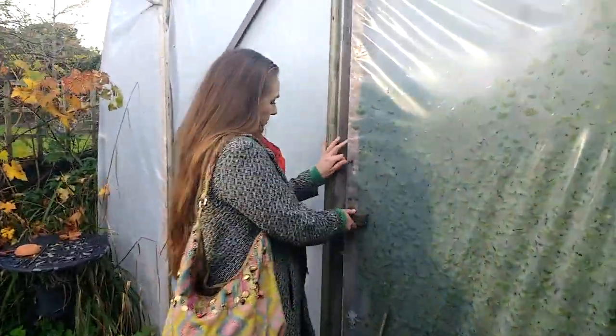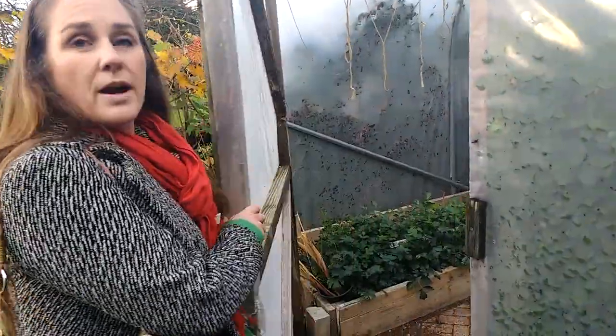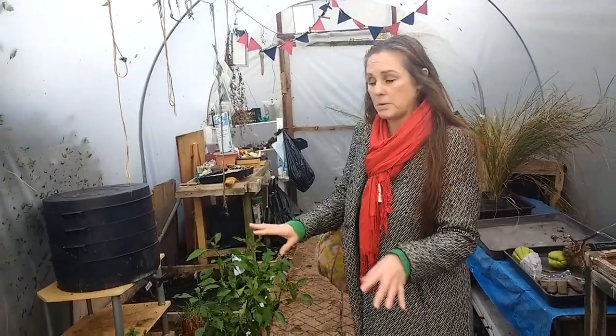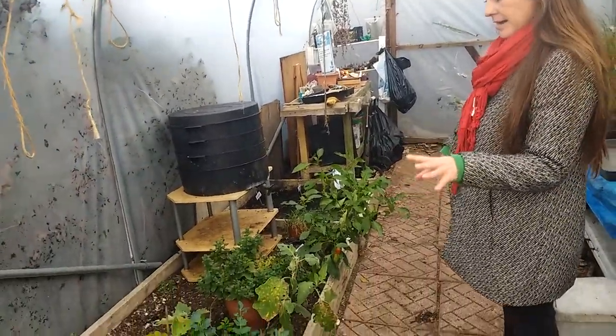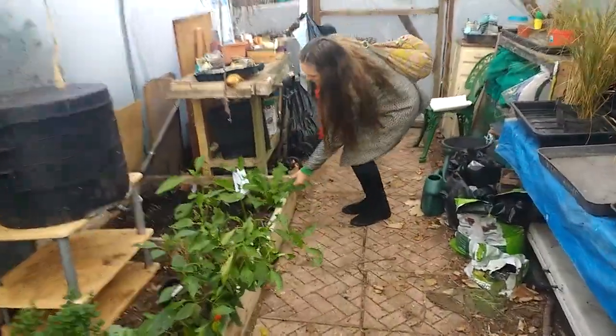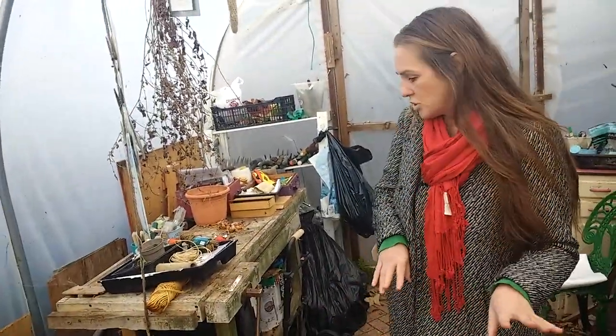I'm going to take you into our polytunnel — this is where we have seeds planted over winter ready to go in the spring. We've got some leaves growing, some celery, rocket, lettuce, and my favorite: mustard leaves. This is a mustard leaf and it's really peppery and hot.